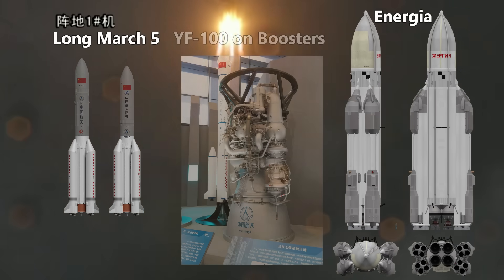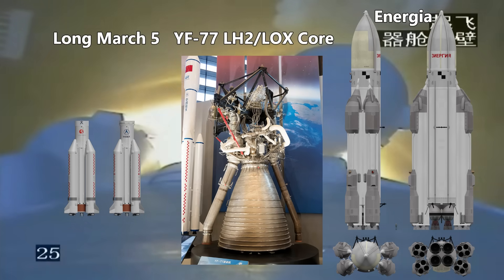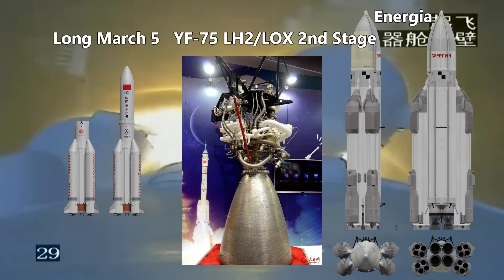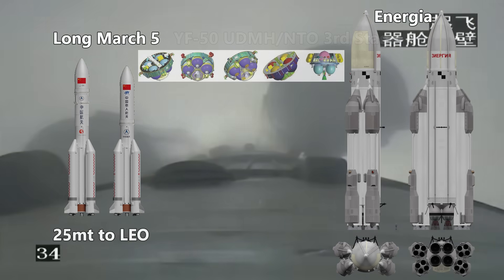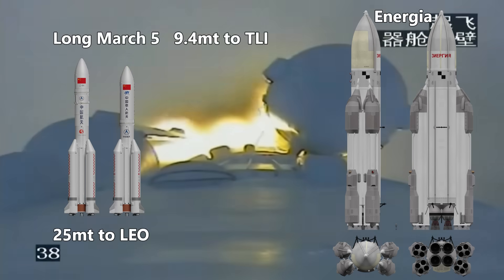It has four RP-1 fueled boosters helping to lift a hydrogen-fueled center stage. The second stage is also hydrogen-fueled, with an optional hypergolic third stage. It can get up to 25 metric tons to low Earth orbit, and up to 9.4 on a translunar trajectory.